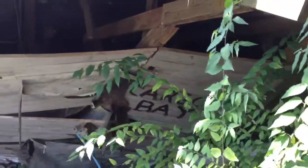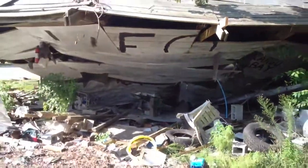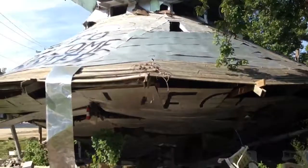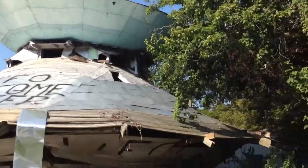Here we have the entrance to the cargo bay of the world famous UFO Museum in beautiful Bowman, South Carolina. It's really quite spectacular. Here's the entire thing in its wonder and glory.